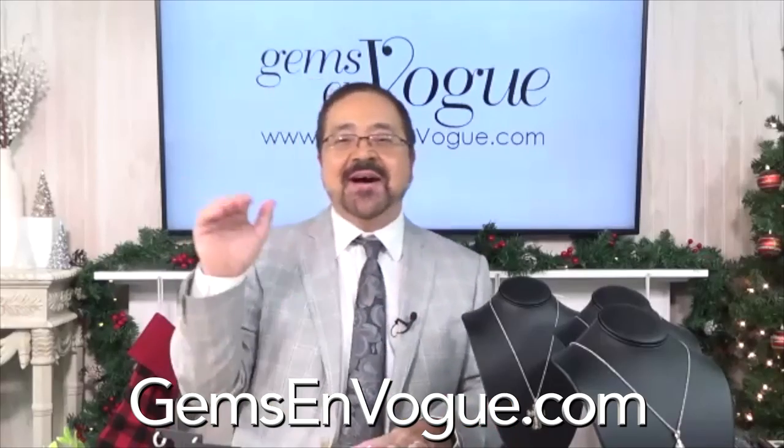That was so much fun talking about diamonds — they are a girl's best friend, and so are you. Thank you so much. Bye-bye now.